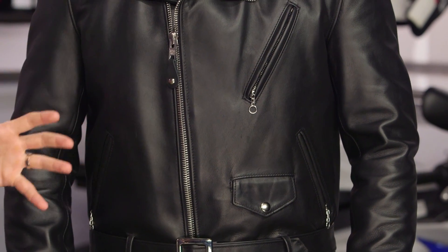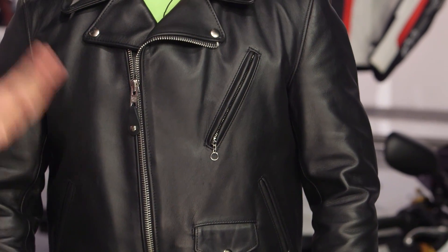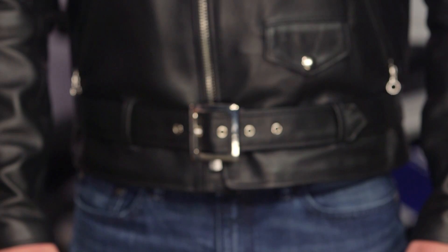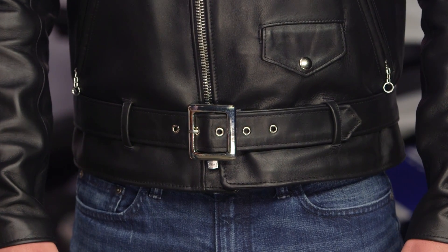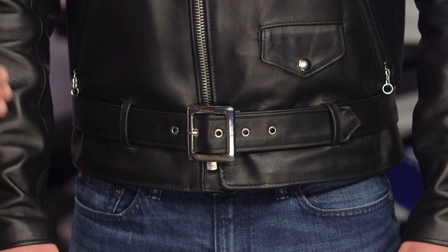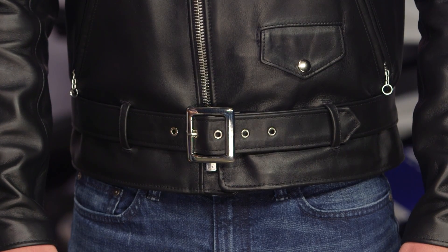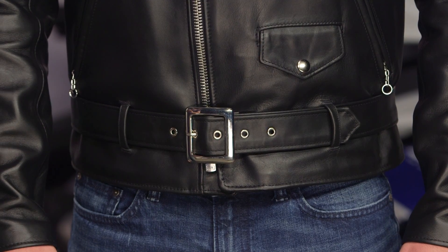The only gripe I have with this jacket — and it's absolutely beautiful — is that it's missing the snap below the buckle. So when you undo that buckle, if you don't want to wear it with the buckle done, it's actually going to hang down on the left side. You could absolutely like that, but some of the other jackets do have that snap. The 118 Perfecto does have that snap that keeps the buckle in place when you're not using the full belt. That might be a make or break for you — everybody has a different opinion there.